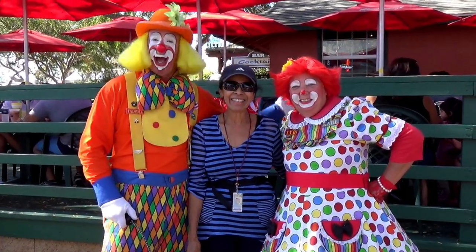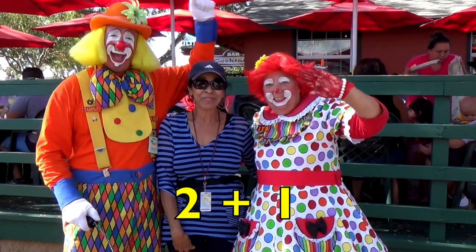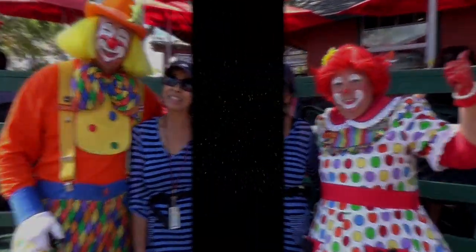Boys and girls, here I am with two clowns. Two clowns plus me, your teacher, equals three people. Join me counting by threes: three, six, nine, twelve, fifteen, eighteen, twenty-one, twenty-four, twenty-seven, thirty.